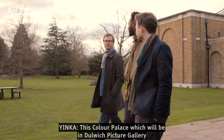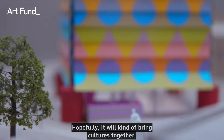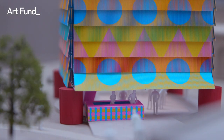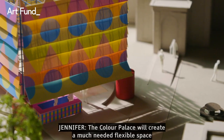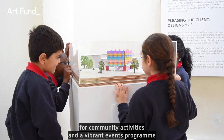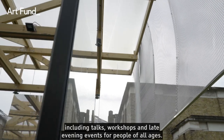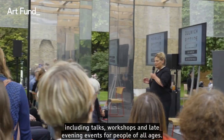The Colour Palace, which will be at Dulwich Picture Gallery, will definitely inspire people and hopefully bring cultures together to celebrate London's multiculturalism. It will create a much needed flexible space for community activities and a vibrant events programme including talks, workshops and late evening events for people of all ages.